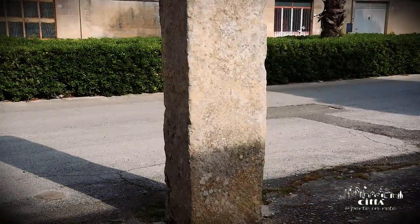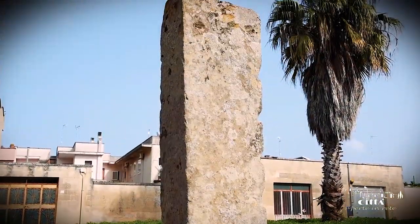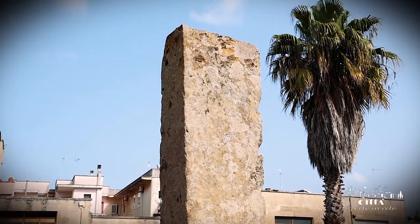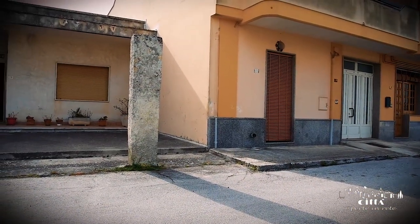The Minonna estate gave its name to the homonymous Menhir, situated outside the town. It is 2.80 m high with a base of 50 cm.